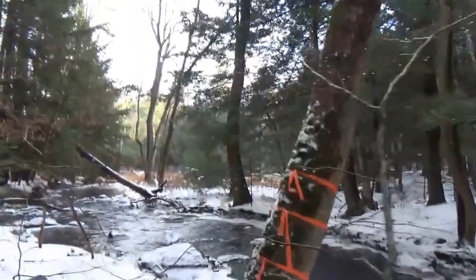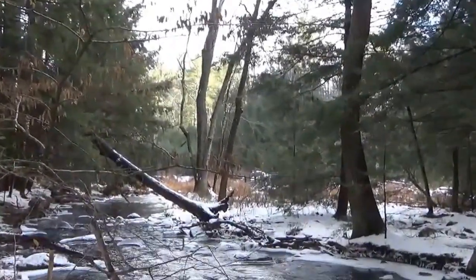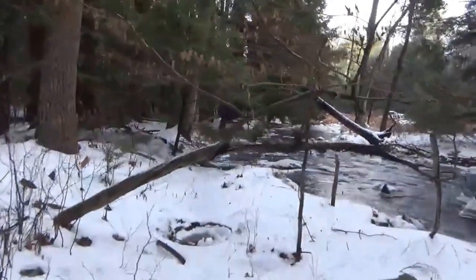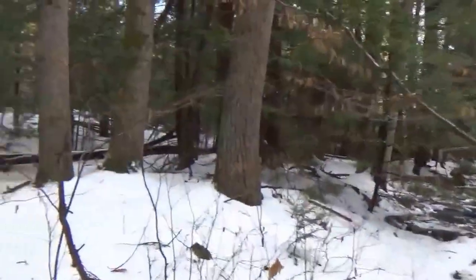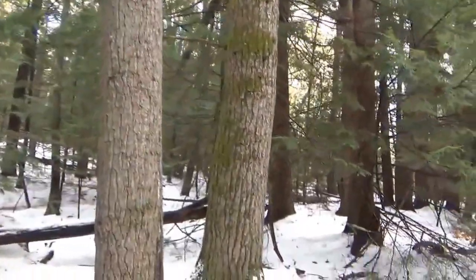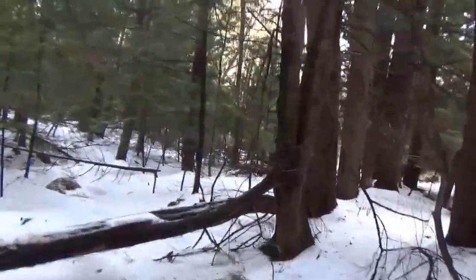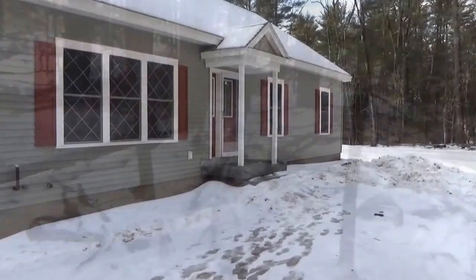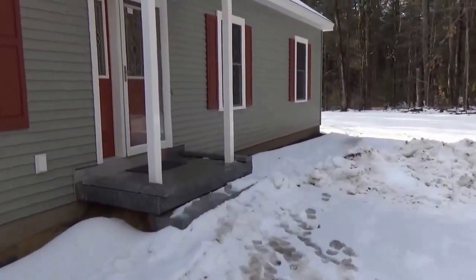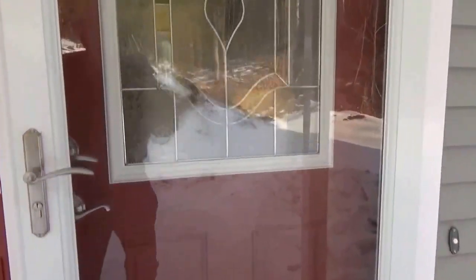You've all seen this tree in these videos - there are three ribbons on it. This isn't going to be a long video today. We're just going to take a quick peek here, look around in the house, and we'll be out of here. It's good to be out of there - I actually took a couple of headers out there. Let's go in the house.